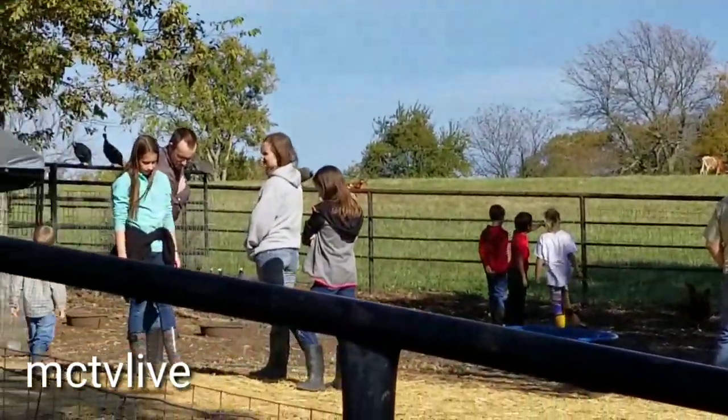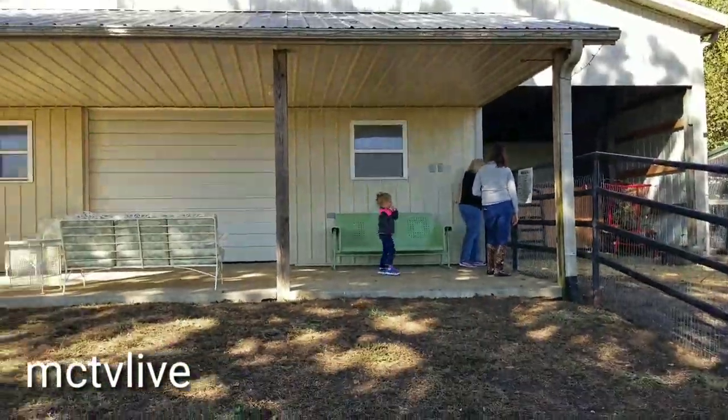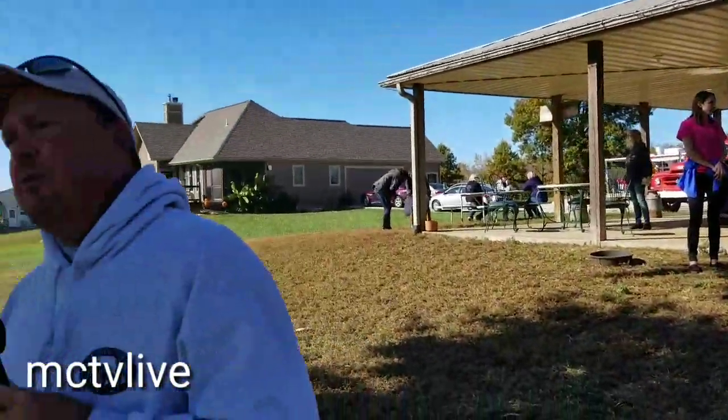I was actually born in Paola. I met my wife — we were in school together, fifth grade. We grew up in Ottawa and got reconnected at our 30th year high school reunion.